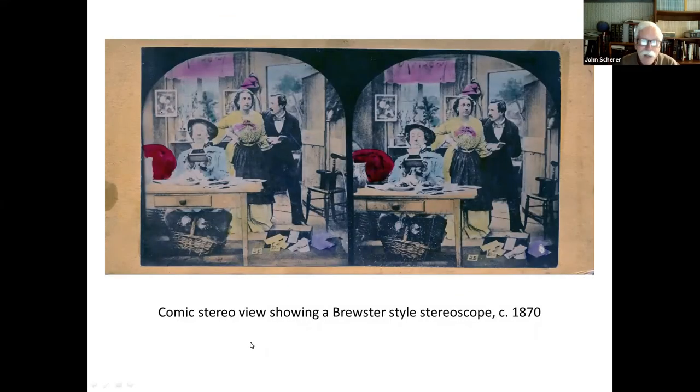Here's a comic stereo view showing a Brewster stereoscope in use. This guy is looking at views — you can see he's got the trap door open — and he's not paying attention to the man making moves on his wife in the background.